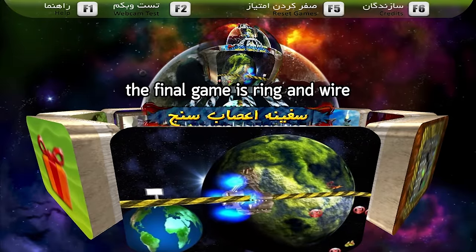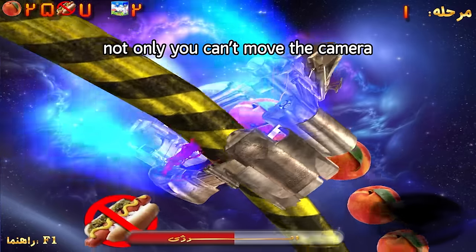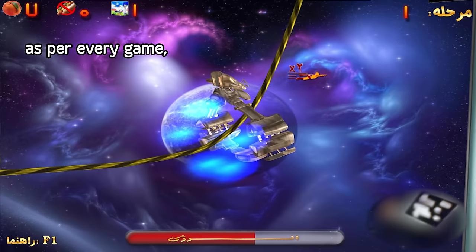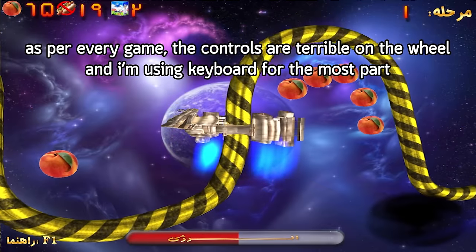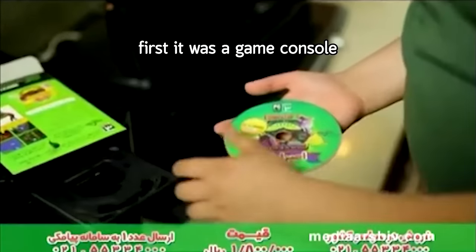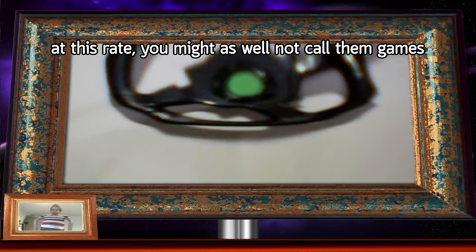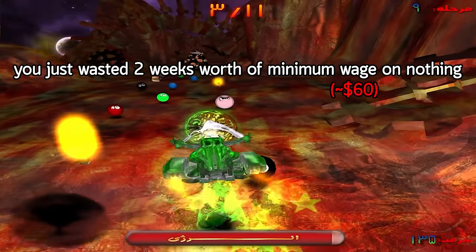The final game is Ring and Wire, which shouldn't have been made into a video game. Not only can you not move the camera, but the depth perception is just not there on a 2D screen. As with every game, the controls are terrible on the wheel, so I'm using a keyboard for the most part. First it was a game console, then it became webcam games, and now it's just games. At this rate, you might as well not call them games.